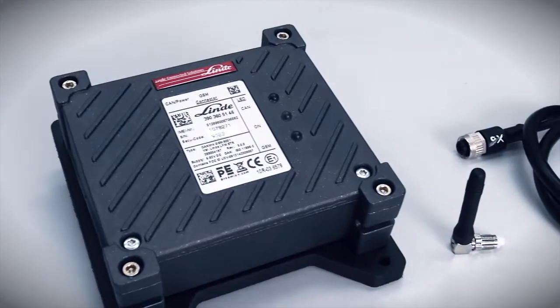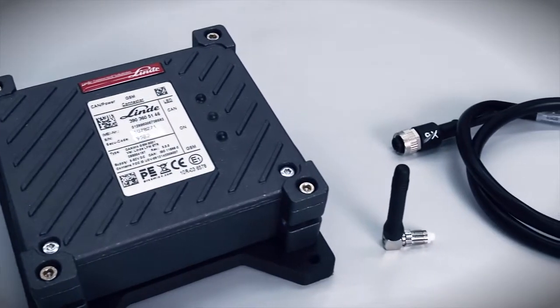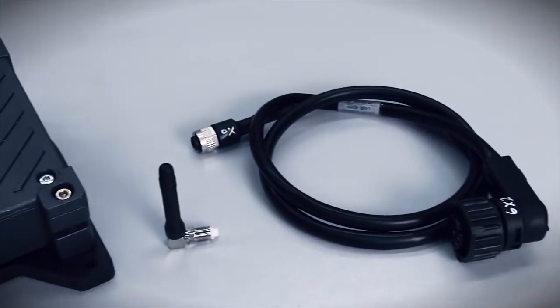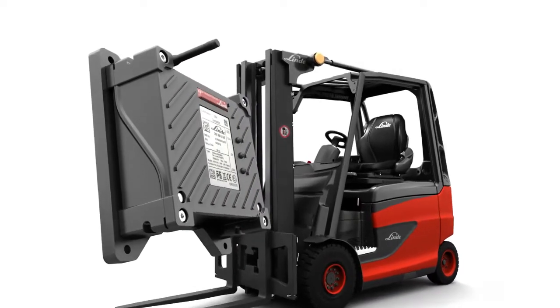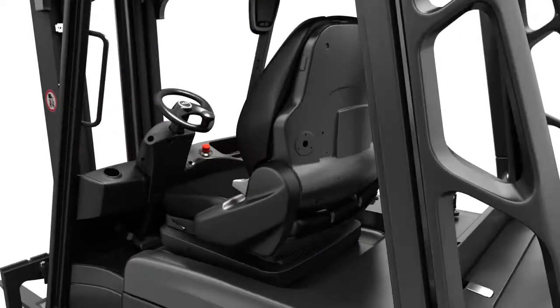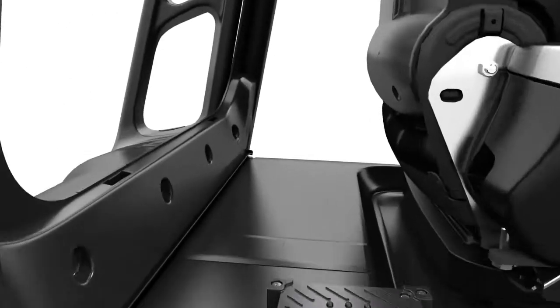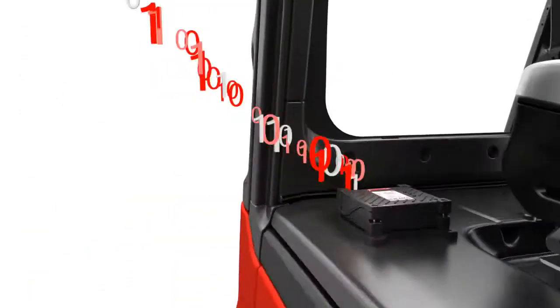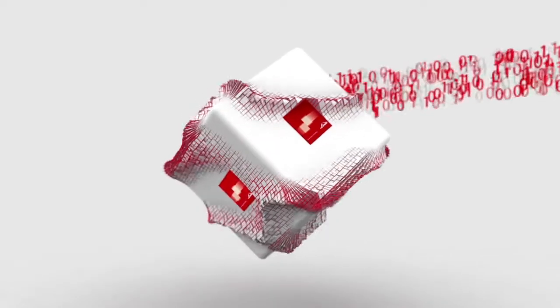The data unit, the antenna, the harness for transmission of the data, and the power supply are the main components of the retrofit solution. The data unit is the very heart of the system. It reads out the operating hours generated in the vehicle controller on an interface in the CAN bus system. The antenna transmits the data via the mobile network to the Linde data cloud servers.